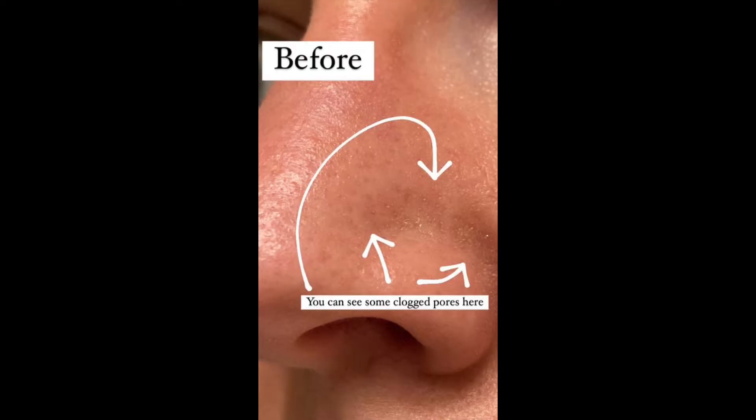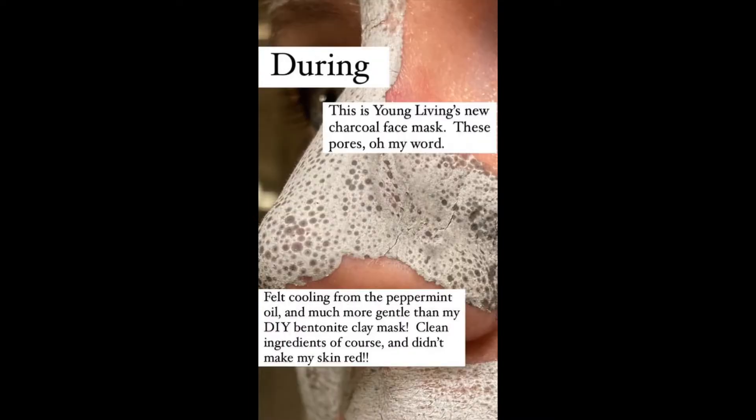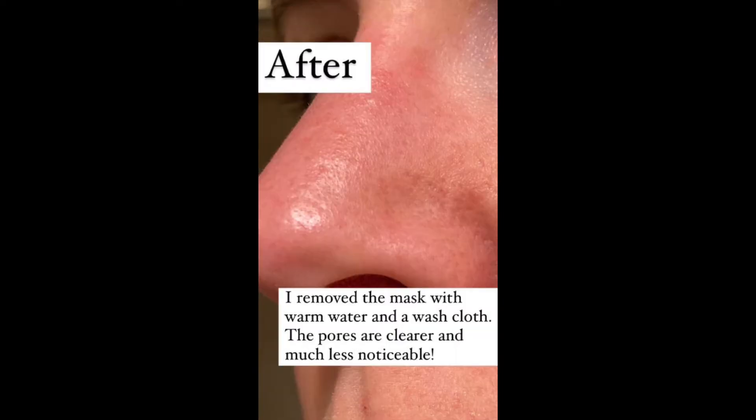I tried this last night and I'm going to show you some pictures of my face really close up. This is the charcoal face mask. It has two different types of clay, charcoal, and other really good ingredients for pulling impurities out of the skin. Last night I washed my face, put this on after, and I didn't realize how many clogged pores I had on my face until I put this on. It was a little disgusting, but the results that I saw — it pulled out all this stuff.